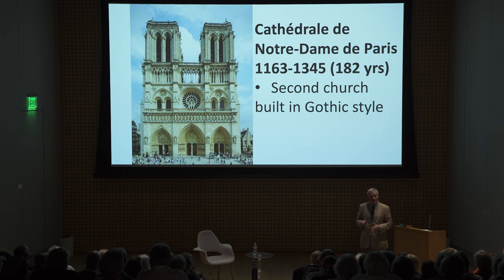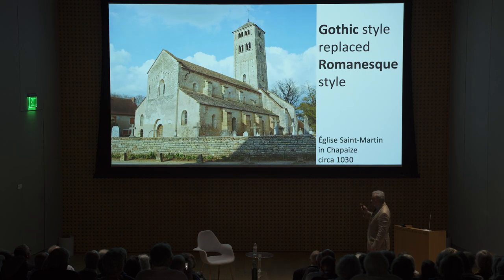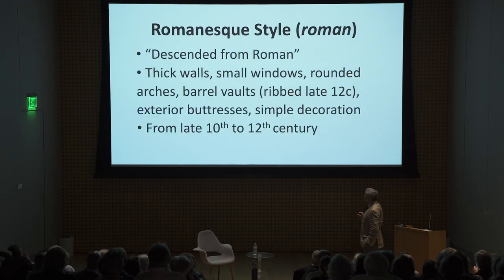It took 182 years to build. This is one of the oldest cathedrals in France — the second oldest, to be precise. The first was built 10 miles north of Paris in the town of Saint-Denis, just 20 to 30 years before Notre Dame laid its first stone. It's done in the early Gothic style. The Gothic style replaced the Romanesque style of architecture, which flourished between roughly 1000 and 1200 AD. You can see what a dramatic change it was — from a very simple, solid, dark, and low structure. The Romanesque style, descended from the Romans: thick walls, small windows, rounded arches, barrel vaults, exterior buttresses, simple decoration from the 10th to the 12th century.